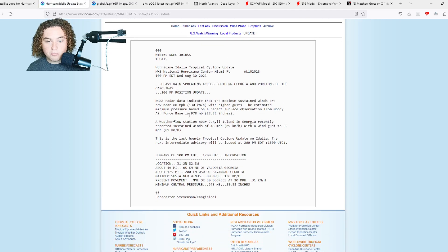Here's the latest public advisory: winds of 80 miles per hour, pressure down to 978 millibars. This is the last hourly tropical cyclone advisory on Idalia — the next intermediate advisory will be issued at 2 p.m. Eastern Daylight Time. So it's either going to stay at 80 miles per hour or weaken to 75 miles per hour; by the time you guys see this, we'll have to keep an eye on it.